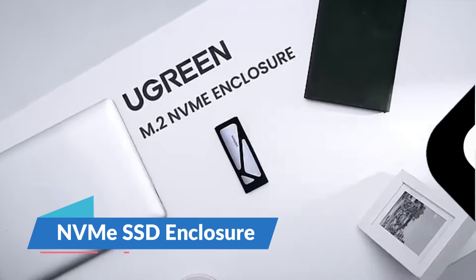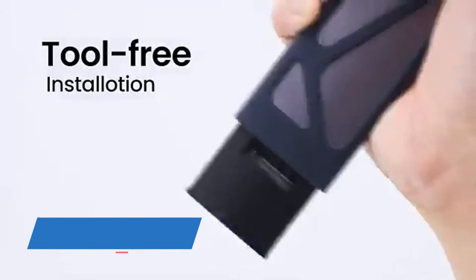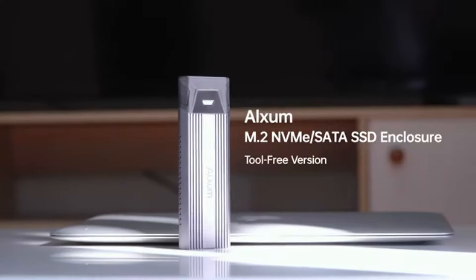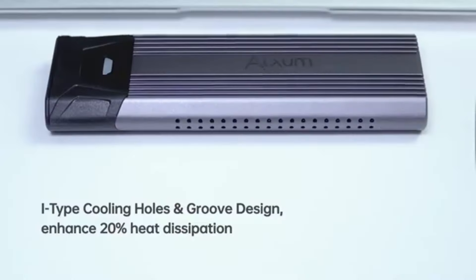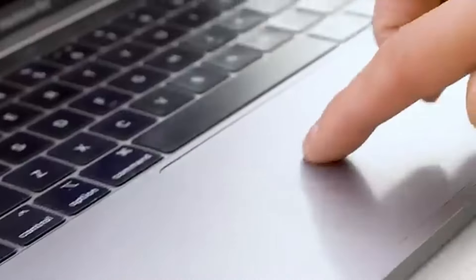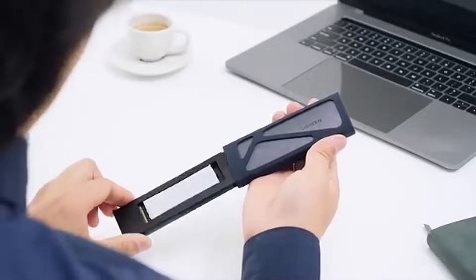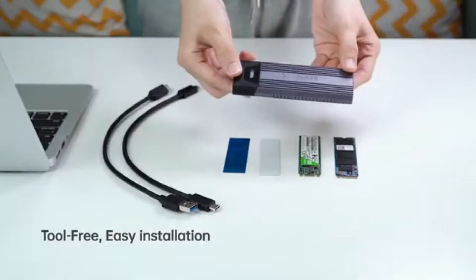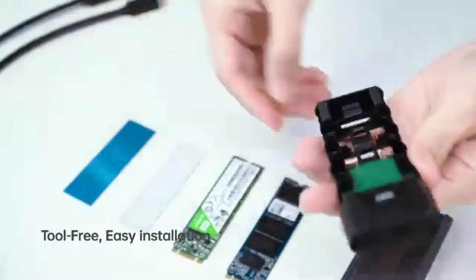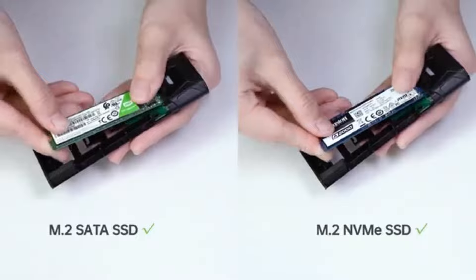In a world where time is of the essence, waiting for files to transfer feels like an eternity. Enter the NVMe SSD enclosure, your personal time machine. This isn't just about data storage — it's about speed, efficiency, and reliability. Encased in sleek aluminum, it transforms your SSD into a high-speed external drive. Perfect for gamers needing that extra boost, creatives handling massive files, or anyone tired of the sluggish drag of traditional drives. It's like strapping a rocket to your data, making everything you do lightning fast. Grab this game changer for $29 and feel the difference.